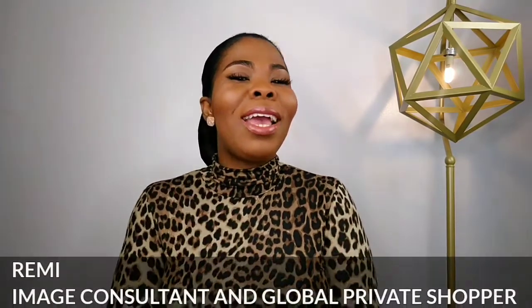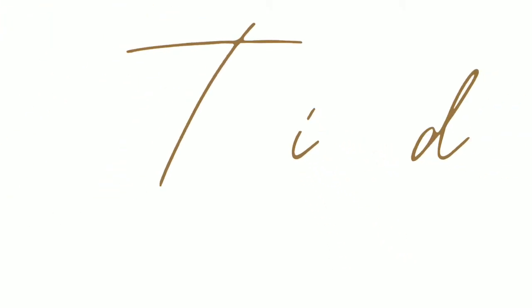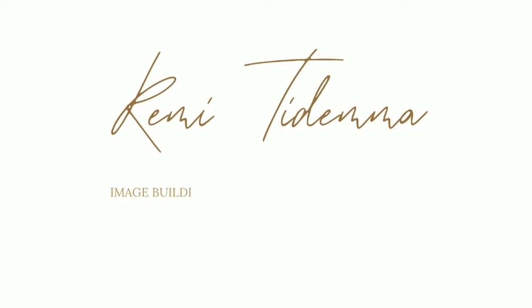Hi ladies, how are you doing? It's your girl Remy, image consultant and global private shopper based in Bolton, United Kingdom. I help time-pressed women build a functional closet, taking into consideration your lifestyle, your budget and your body type. I also help you improve on your image. Welcome to my channel.